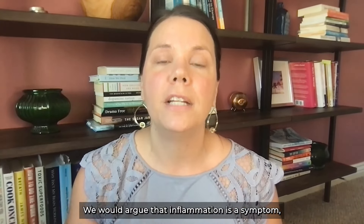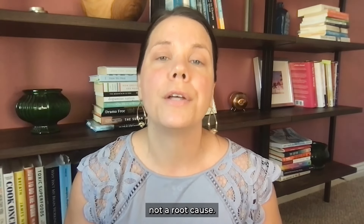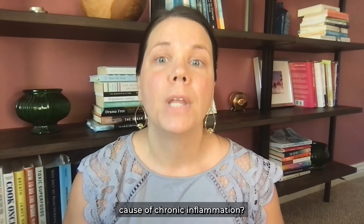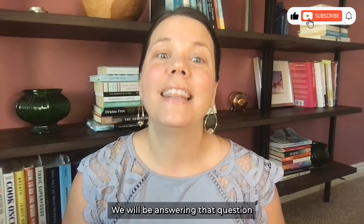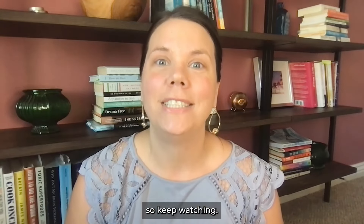We would argue that inflammation is a symptom, not a root cause. So what is the root cause of chronic inflammation? We will be answering that question in this week's video, so keep watching.